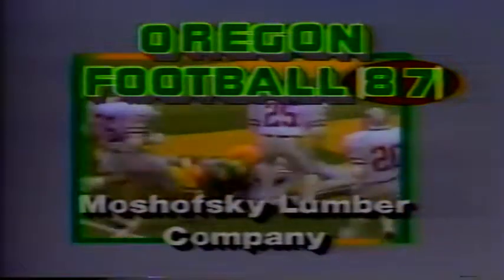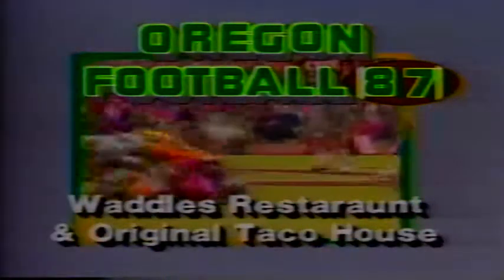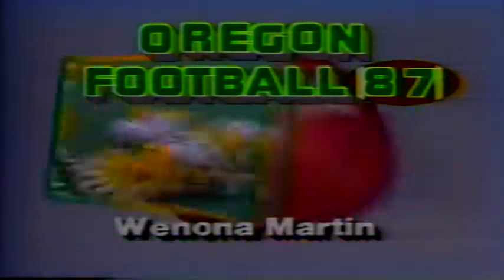Oregon Football 87 is made possible by Ed and Art Mischofsky, Mischofsky Lumber Company, Portland. Waddle's Restaurant and Original Taco House. Harold Taylor, Taylor Electric Supply, Portland. The Oregon Club of Portland. Winona Martin, Emeryn Oswald, Volvo Subaru, Gladstone.